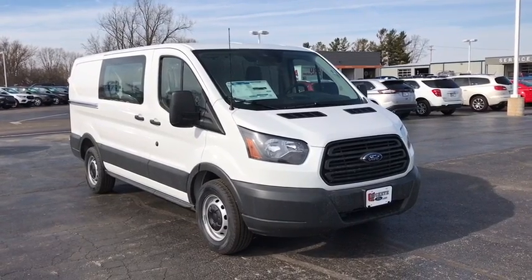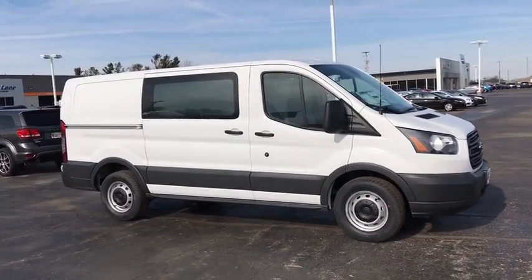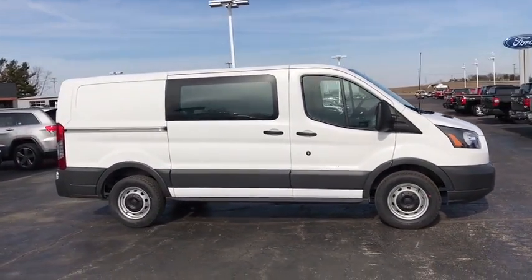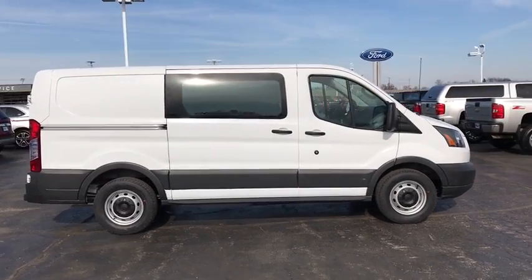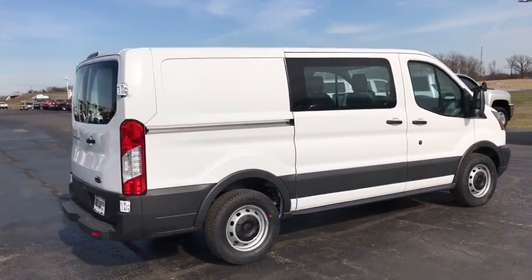The 2018 Ford Transit 150. The Transit 150 comes in numerous configurations, impressive payload, and towing capacities. It is comfortable and easy to drive. Here are some of this vehicle's great options.